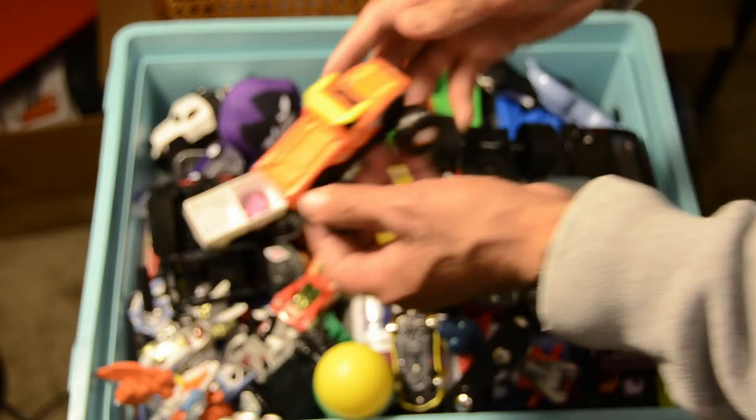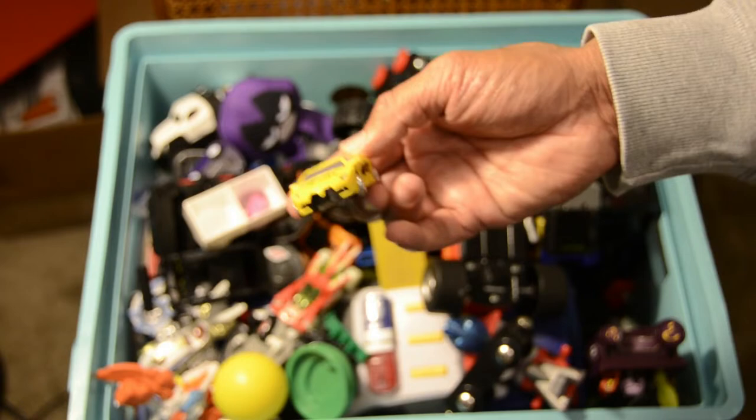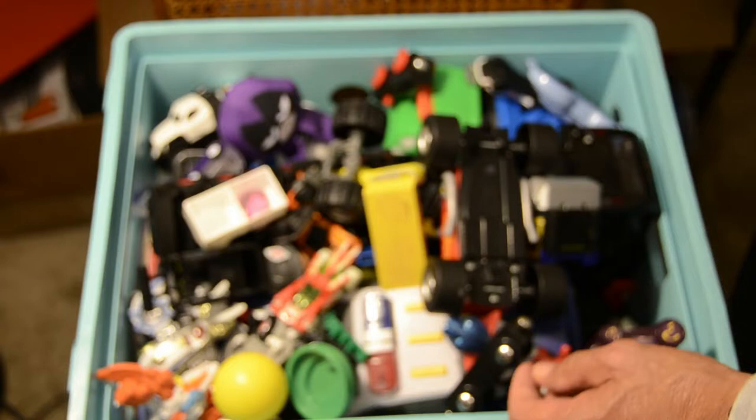We got another El Toro Loco — we won't go through that again, that's a duplicate. Next we have an RC Fury car. As you can see, the wheels have already fallen off the RC Fury car — not worth anything. We need to buy some new wheels. That's kind of the thing with a lot of these cars; they need maintenance and need to be fixed up.